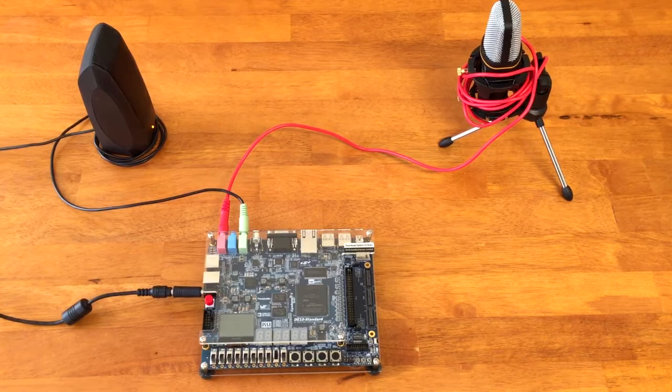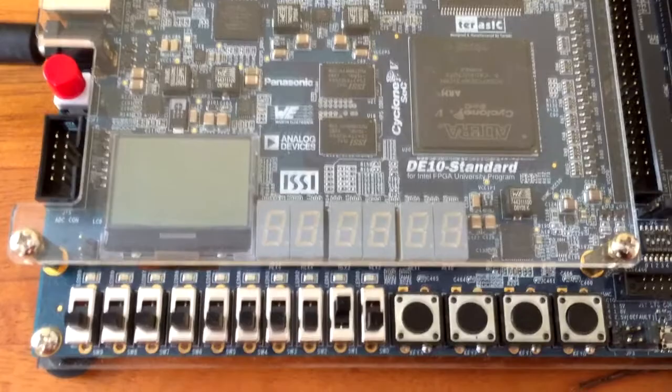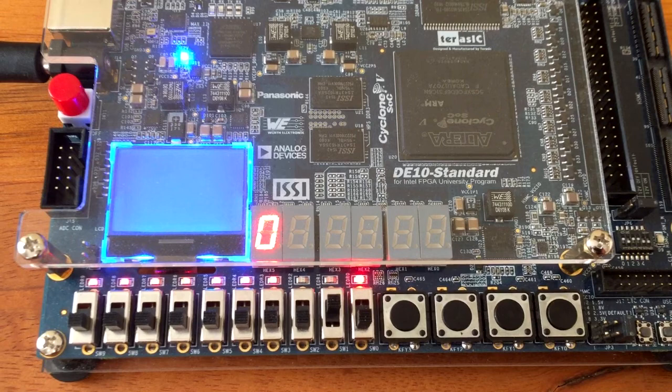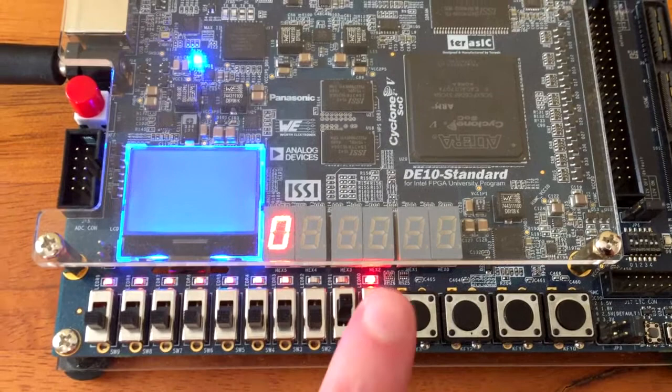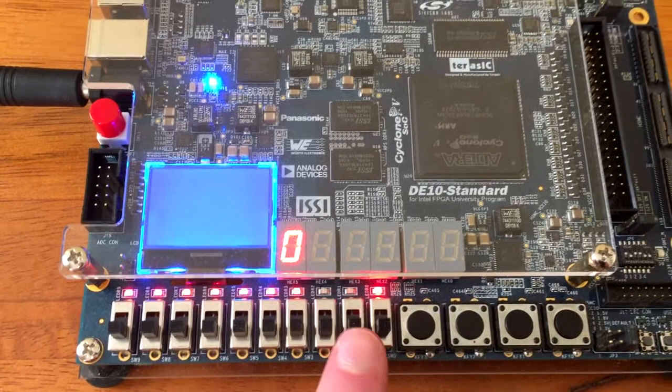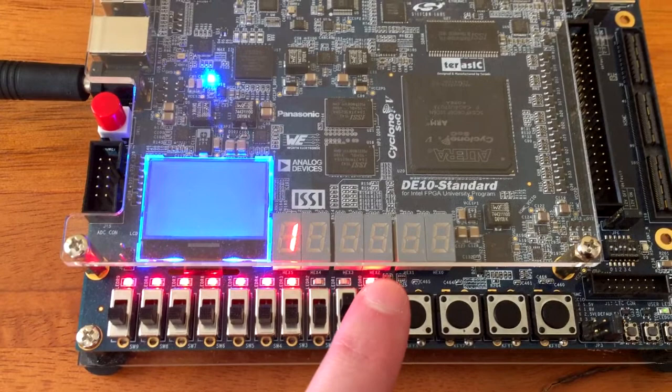The value shown on the leftmost 7-segment display corresponds to the demodulated bit currently being received. The leftmost LEDs also indicate the value of this bit. When data is not being transmitted, background noise will result in a random and rapid change between the 0 and 1 state. Note that video quality may make it difficult to see these rapid changes. When a 480Hz tone is transmitted, the demodulated bit value rapidly changes to 0. This is indicated by the value of 0 shown on the 7-segment display while the leftmost LEDs are turned off. Similarly, when a 960Hz tone is transmitted, the demodulated bit is shown to be a 1.